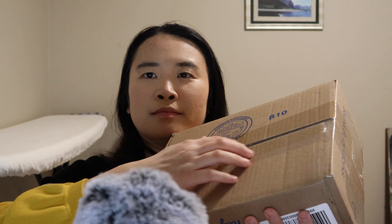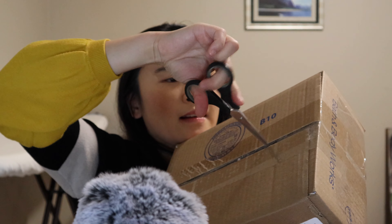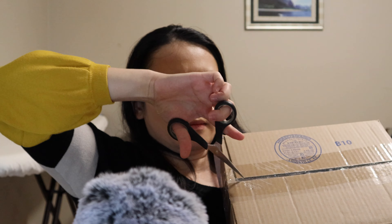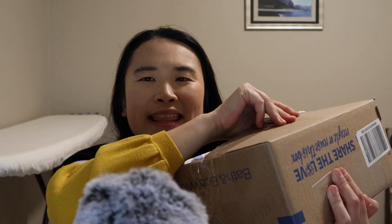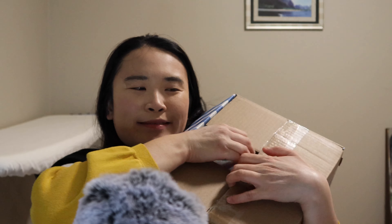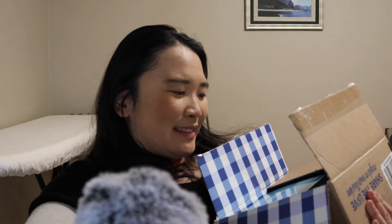So let's get started. I think I'll open this backwards. It smells so good. Wow, there's so many things inside. I love Bath & Body Works so much. This is so pretty. I love that.